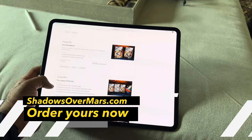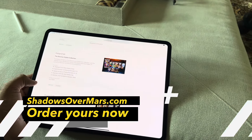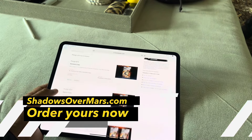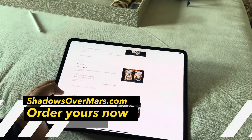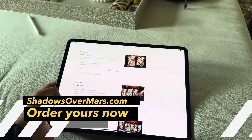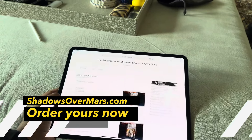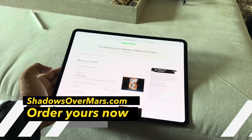Go check out shadowsovermars.com — if you pledge on the Kickstarter you can actually get a digital copy of not only the latest comic but all the previous comics as well. I went ahead and signed up for that, and Eli's already sent a few previews of some of the pages of the comic through the Kickstarter.